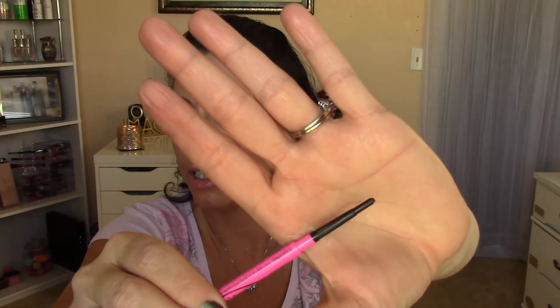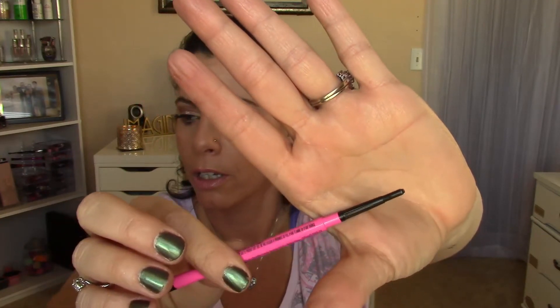For affordable pencil eyeliner, it's the Maybelline Master Precise Skinny. I use it to tightline my upper lash line and get right in between each individual lash. It does not cause the cloudy contact issue. I have it in black and charcoal gray — this is my third one because I go through them that quickly.